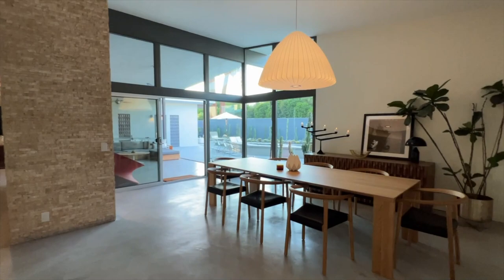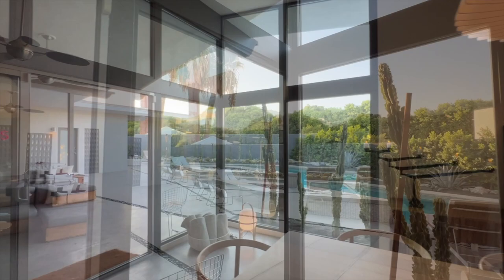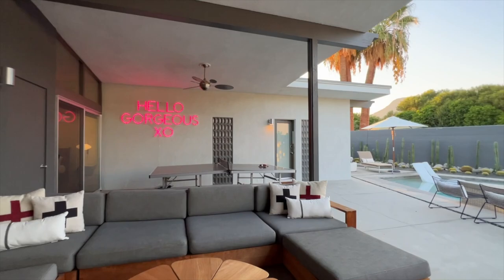As you move throughout the space into the sitting room, the floor-to-ceiling windows framing the sprawling southern views of Mount Eisenhower catch your attention. The room is captivating and airy. This home's iconic Hello Gorgeous XO neon sign hangs in the covered patio area, looking out onto the iconic octagonal saltwater pool and spa.